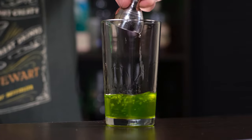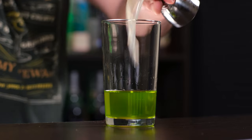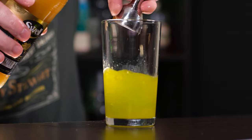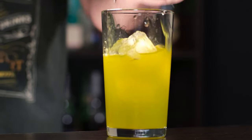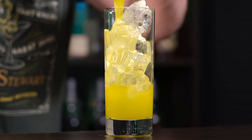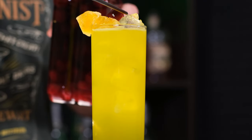Triple sec or Cointreau, half an ounce, 15 ml. Vodka, half an ounce, 15 ml. Freshly squeezed lemon juice, one ounce, 30 ml. And pineapple juice, one ounce, 30 ml. Fill the shaker with ice and shake it vigorously. Fill the highball glass with ice and fine strain the cocktail. Garnish with a dried pineapple slice and a homemade cocktail cherry. If you want to know how to make those, check out the video.